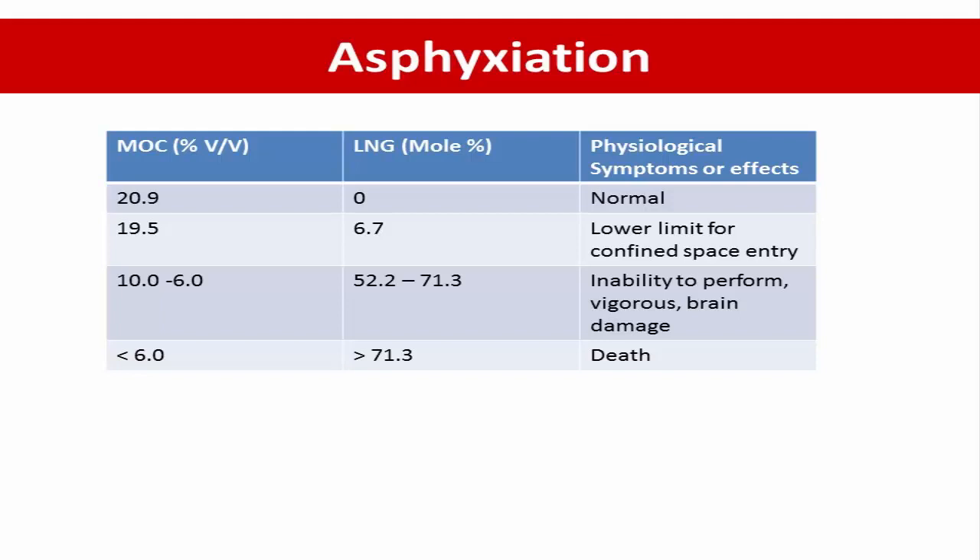Direct contact with metal at cryogenic temperatures can damage skin tissue more rapidly than exposure to cold vapor. This can be a factor in deciding which platform ladders and handrails are used for access and escape. The table below shows the physiological effects at various minimum oxygen concentration, or MOC, levels. When MOC is 20.9%, the physiological effect is none. When MOC is 19.5%, meaning LNG concentration is around 6.7%, the impact is the lower limit for confined space entry.